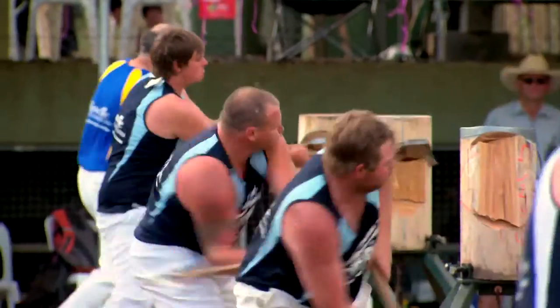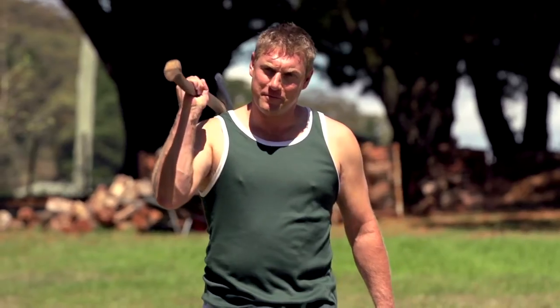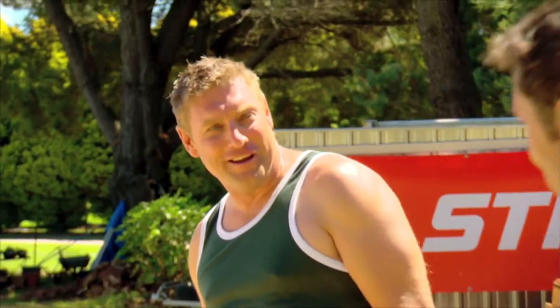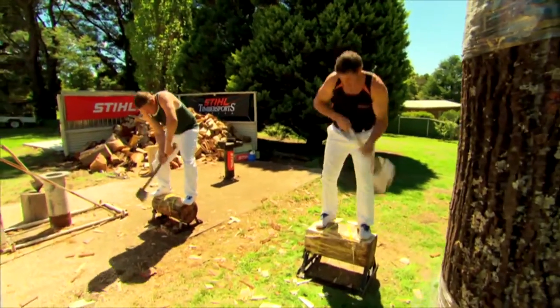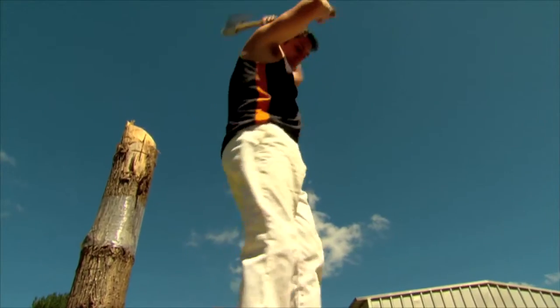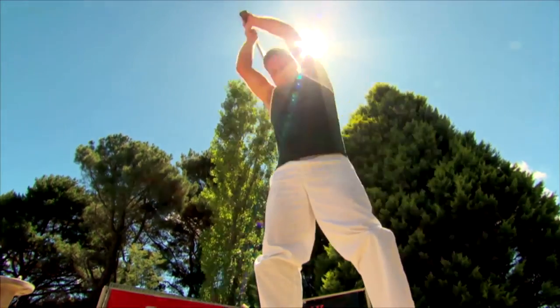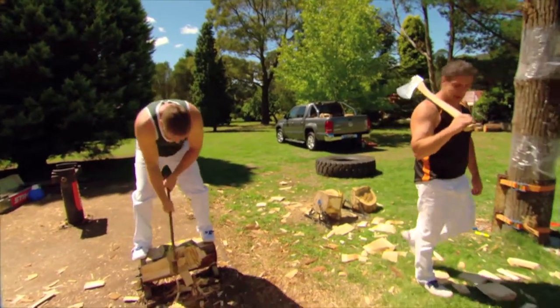That's every question about woodchopping answered — apart from how much wood would a woodchop chop if a woodchop could chop wood! Brad invites the host Gary to have a crack at the underhand event. Gary gives it a go, and Brad counts him in: one, two, three — telling him to give a yell when he's done.